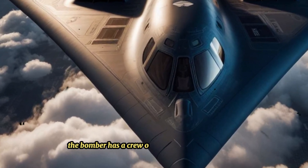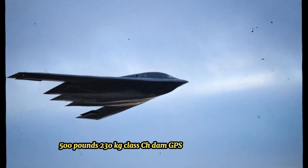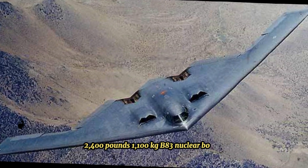The bomber has a crew of two and can drop up to 8,500 pounds (3,800 kilograms) of classed JDAM GPS-guided bombs, or sixteen 2,000-pound (900 kilogram) B83 nuclear bombs.